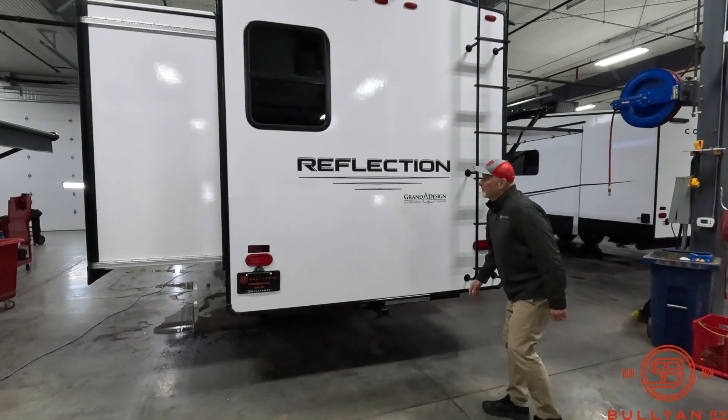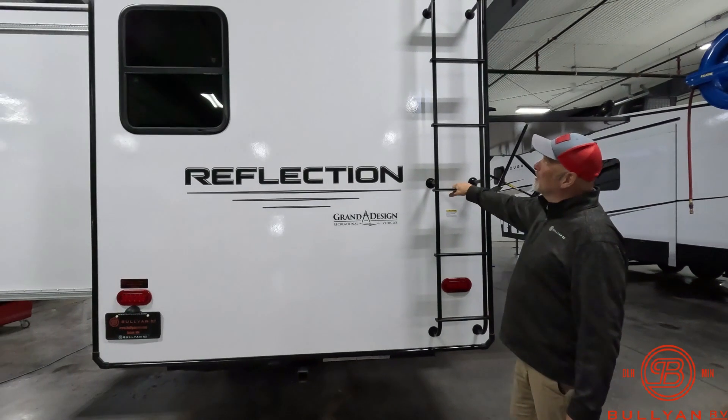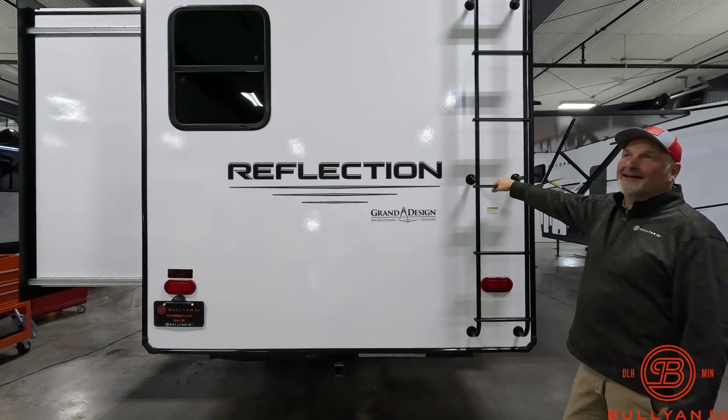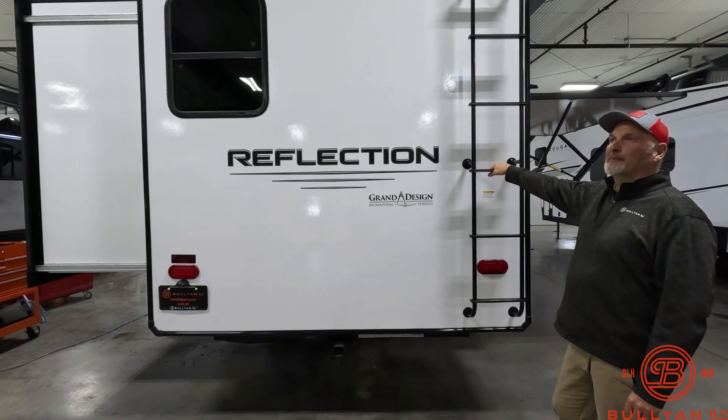You can pull your boat if you're within your length limits in your state. There's a walkable roof with a one-piece TPO roof and a 12-year warranty on that roof — it might even be an 18-year warranty; you'd have to look it up.